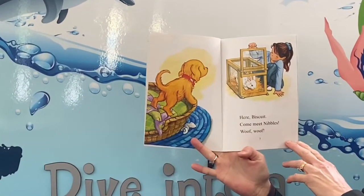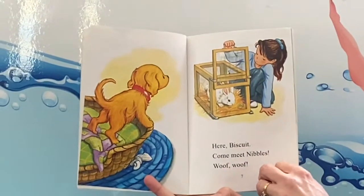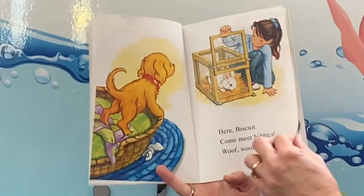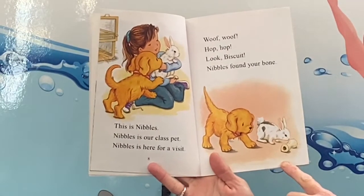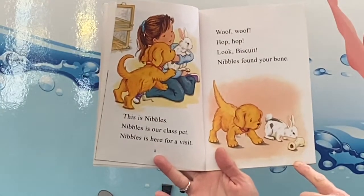Here Biscuit, come meet Nibbles. Woof woof! I'm guessing Biscuit is the dog and Nibbles is the bunny. This is Nibbles. Nibbles is our class pet. Nibbles is here for a visit. Woof woof! Hop hop!